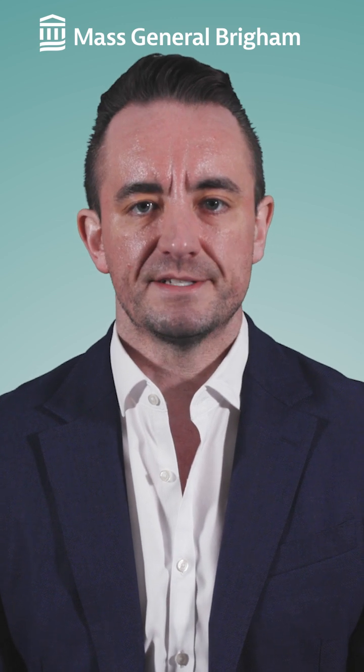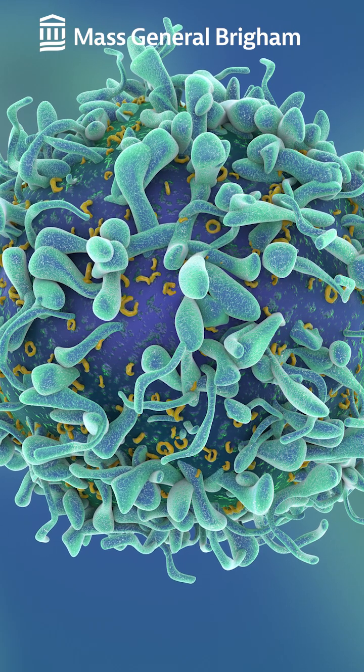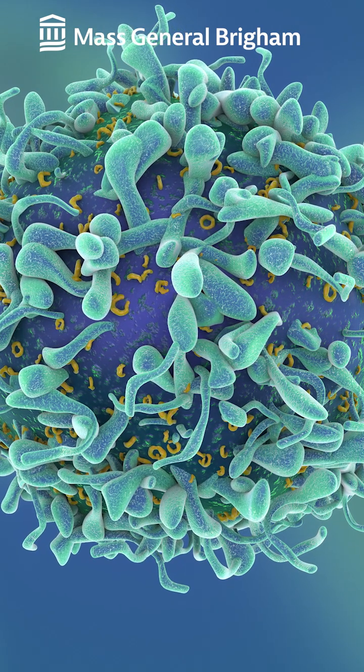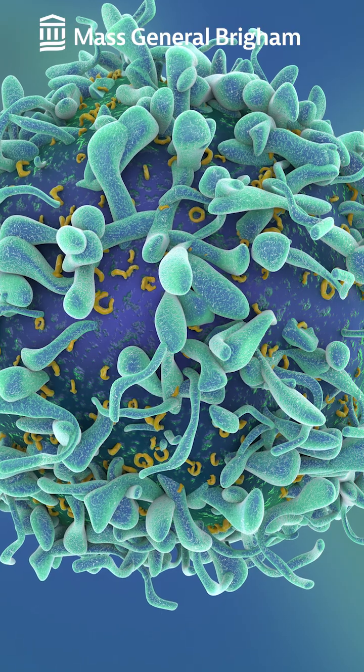So how can we use the immune system to fight cancer? It all starts with something called a T-cell. T-cells are a type of white blood cell, and white blood cells are what are in your body to help fight infections. Your immune system's T-cells can identify and attack infected or even cancerous cells. A treatment called CAR T-cell therapy engineers the immune cells to more effectively target cancer.